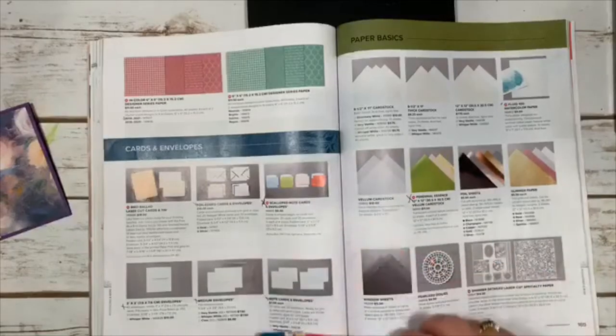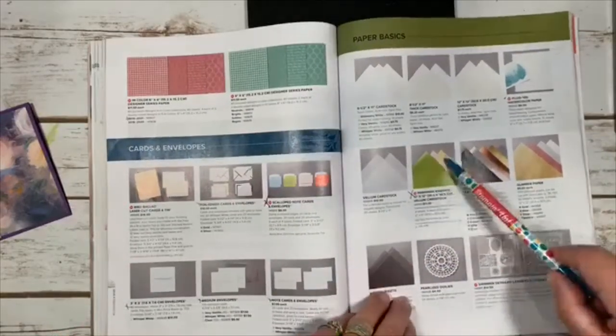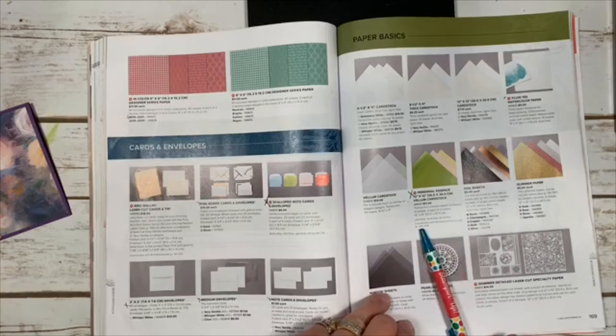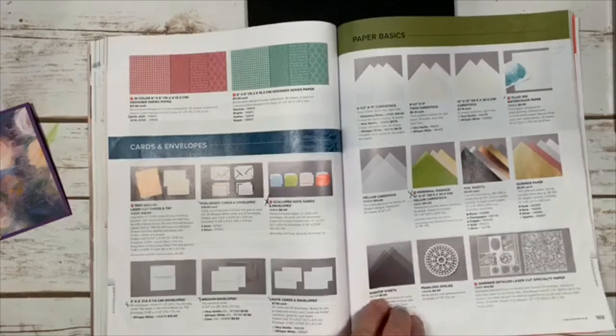The vellum colors are: Petal Pink, So Saffron (gold-yellow), and Old Olive (green) — those are the three. We also still have our clear vellum.